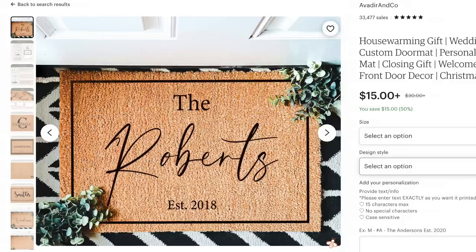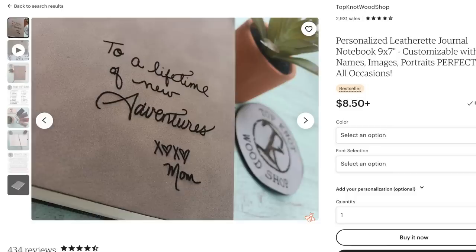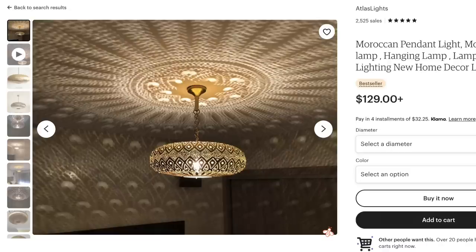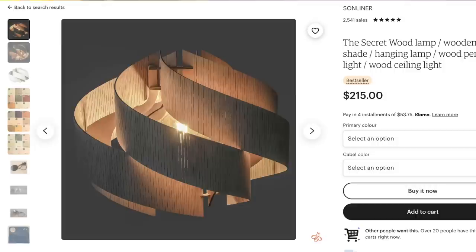Our next trend goes along with this — home decor customized items. This could be a personalized welcome mat or a personalized engraved cutting board with your last name on it, something the buyer feels they've had a hand in creating. Going back to home decor, let's talk about lighting. This year, people are really looking for statement lighting — pieces that are both functional and almost like pieces of art. There's one specific type making a comeback: 70s lighting. The Etsy report shows a 368% increase year-on-year for the term 70s lighting.